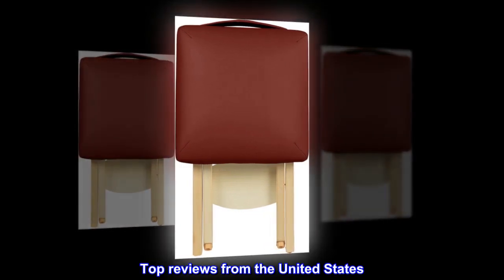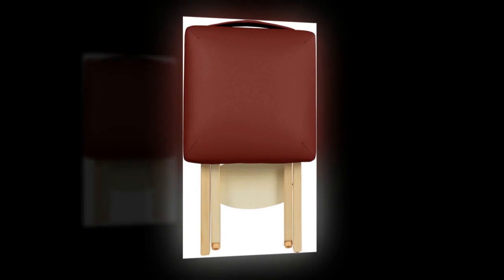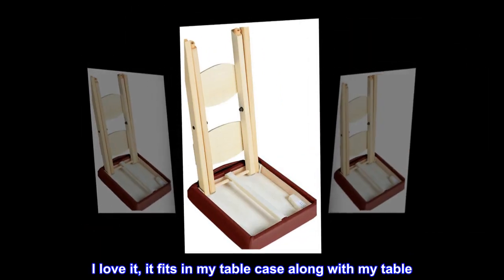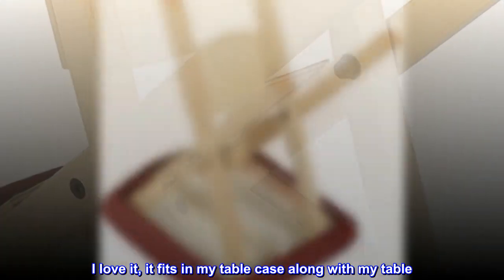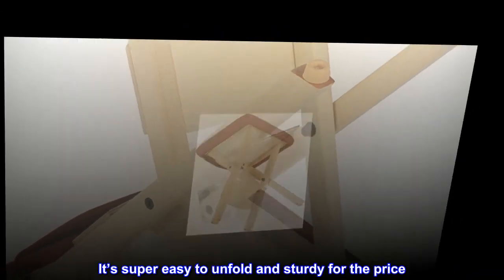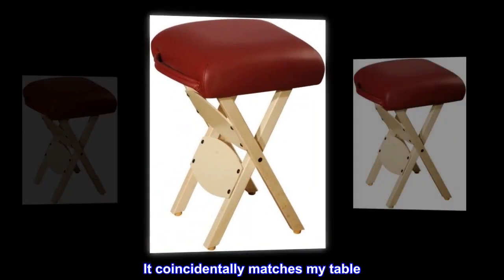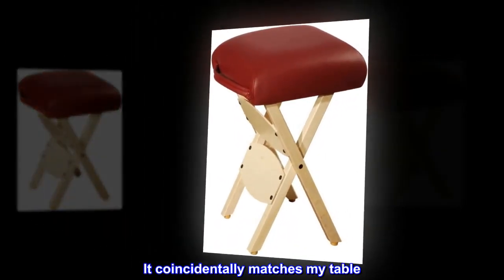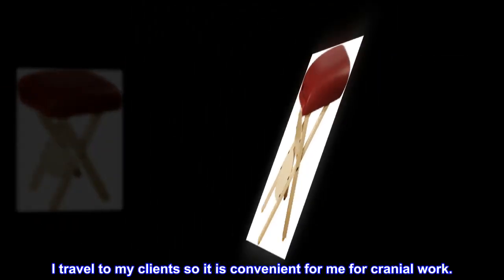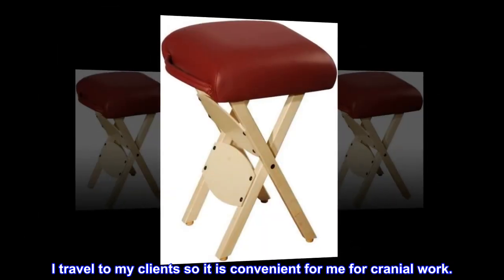Top reviews from the United States: Worth the money — I love it. It fits in my table case along with my table. It's super easy to unfold and sturdy for the price. It coincidentally matches my table. I highly recommend this for any therapist. I travel to my clients so it is convenient for me for cranial work.